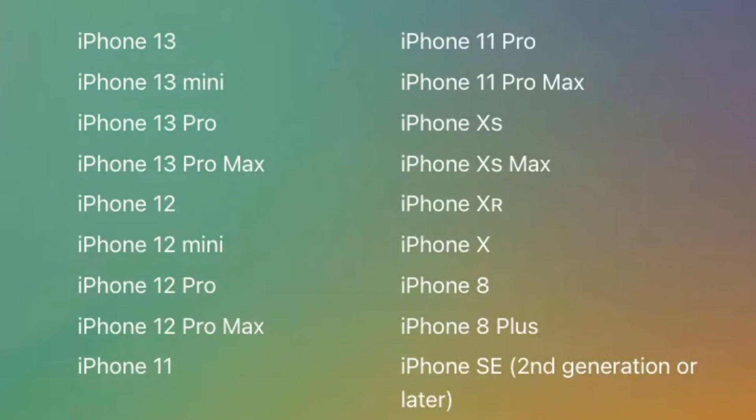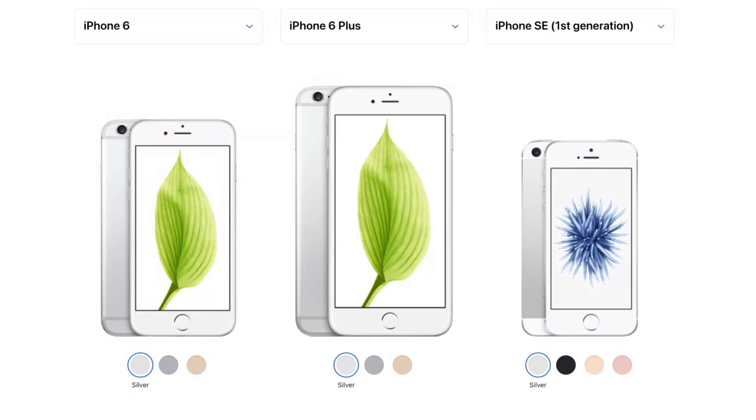The phones and devices that miss out are the iPhone 6S and iPhone 7, as well as the first generation iPhone SE, and the iPod Touch 7th generation. Older devices such as the iPhone 5S and iPhone 6 are already only able to be upgraded to iOS 12 and have not been compatible for the last few updates.